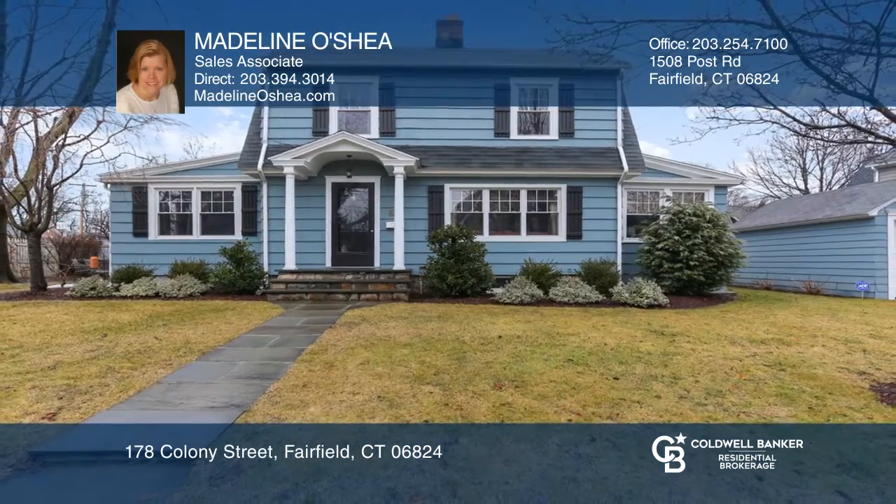The exterior of the home has a one-car detached garage. There's nothing left to do but move in — your dream home is waiting. Call Madeline O'Shea to schedule a tour.